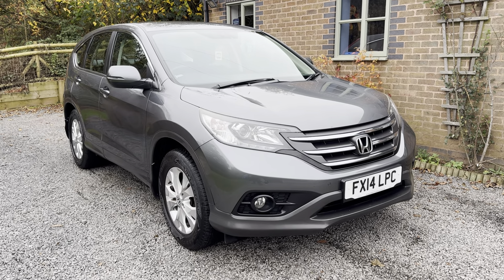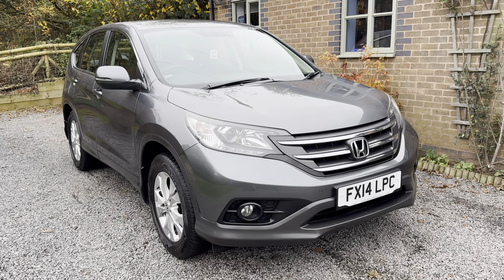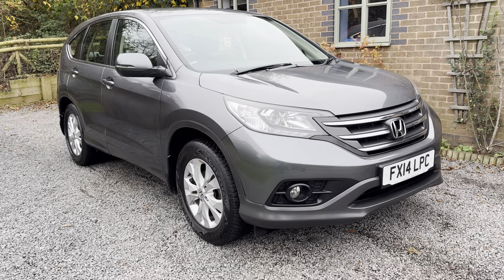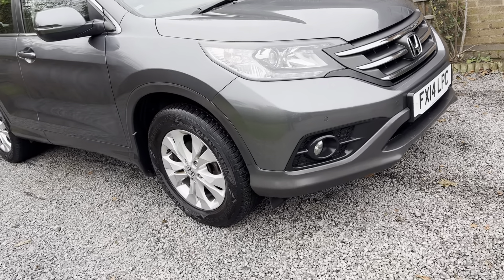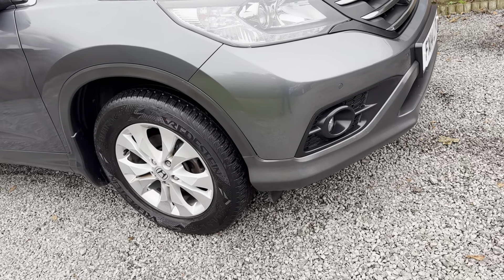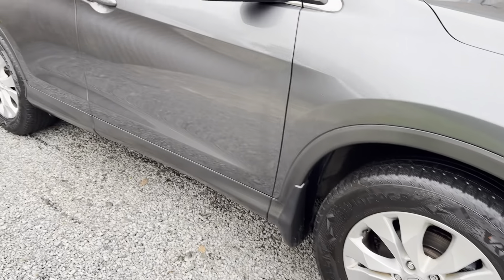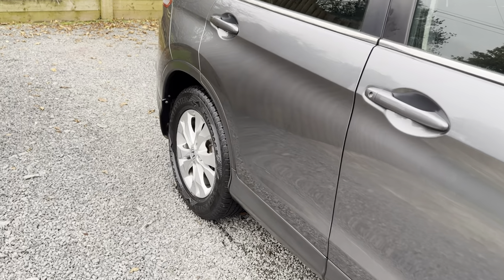Bodily there are one or two very light stone chips, light marks here and there, but nothing at all that detracts from the super well-kept appearance. It's clear this car has been well-loved, well-maintained, and on the road the car drives superbly. Tyres all in great order, as too are the alloy wheels. The colour combination on this car looks absolutely stunning.